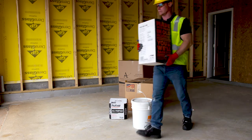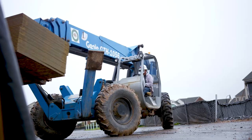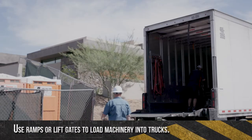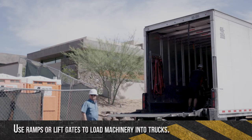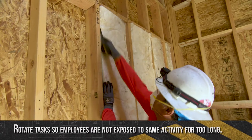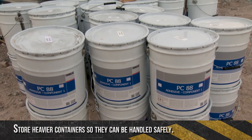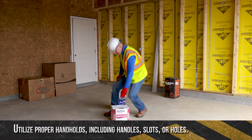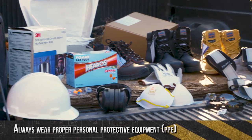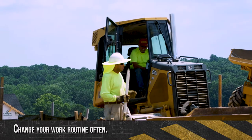In addition to safe lifting, planning ahead for a job can help avoid injuries. Use mechanical means such as dollies, hoists, or forklifts. Use ramps or lift gates to load machinery into trucks rather than lifting manually. Order supplies in smaller quantities and break down loads off-site. Rotate tasks so employees are not exposed to the same activity for too long. Store heavier containers so they can be handled safely. Utilize proper handholds, including handles, slots, or holes, with enough room to accommodate gloved hands. Always wear proper personal protective equipment (PPE) to avoid finger injuries. Change your work routine often.